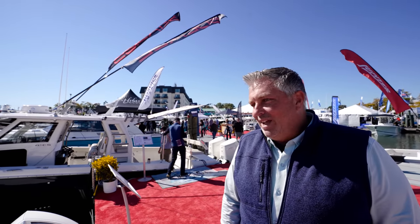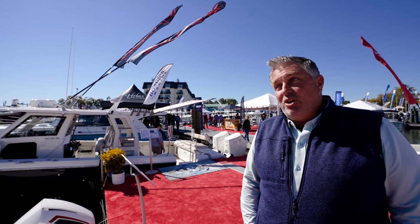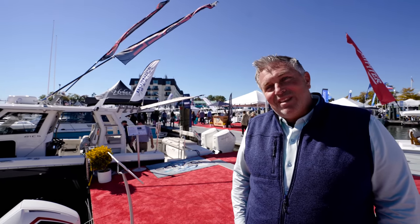I'm the National Sales Director for Solace Boats. I've been with Solace for a number of months now and we've been really excited introducing some new models in the last year, year and a half. First time I see the 41 CS with those twin 600s.